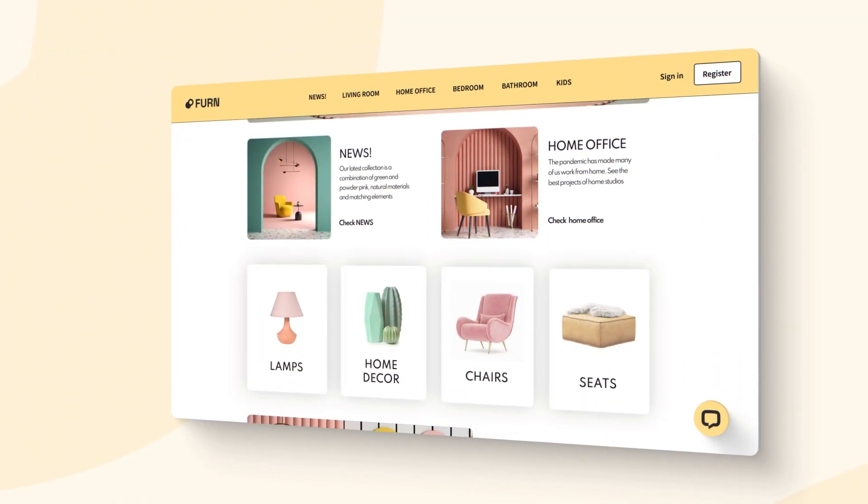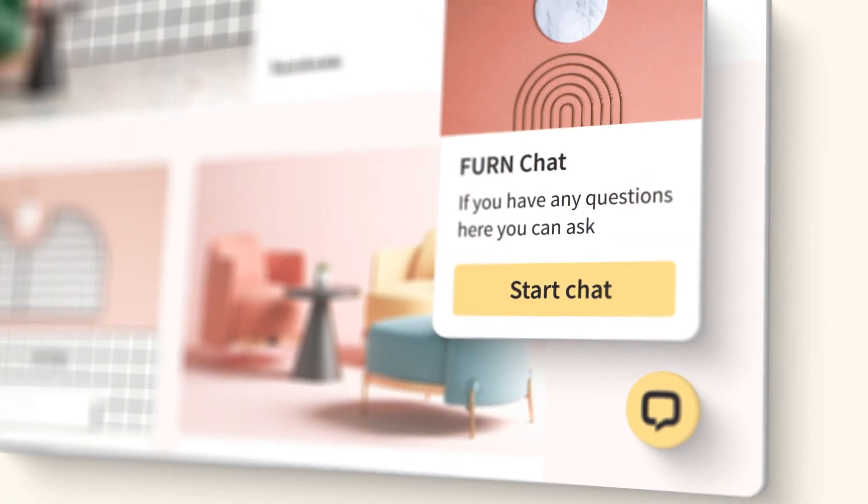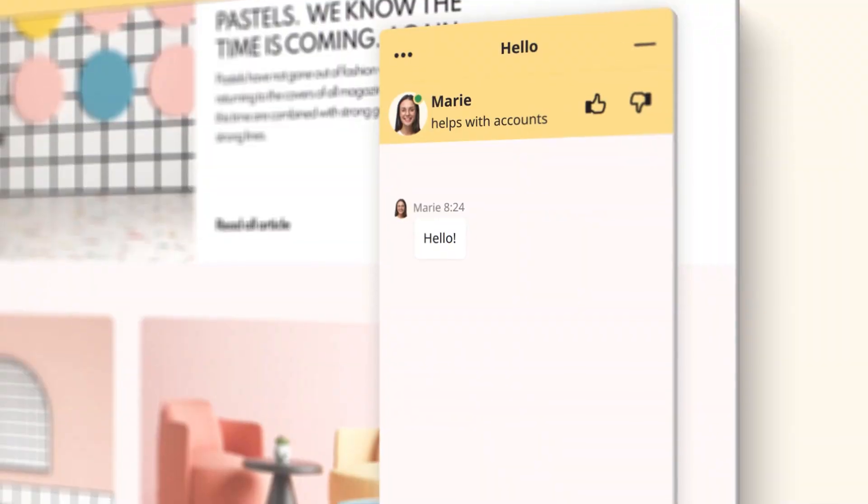LiveChat allows you to connect with hundreds of visitors browsing your website. Send them an automated message that invites them to chat and deliver the support they always wanted.